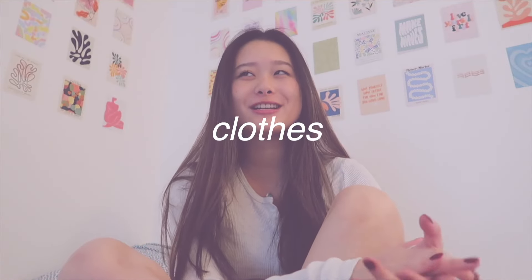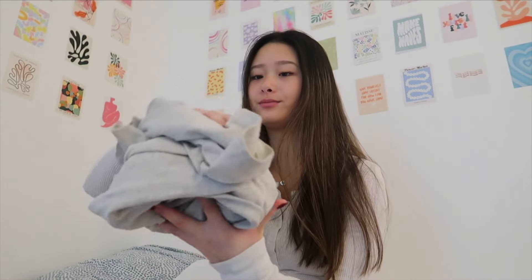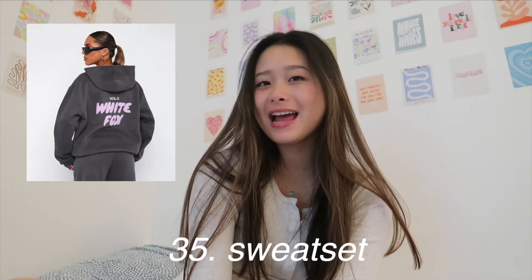Now moving on to clothes, which is also my other favorite category. First, the Acne Studios scarf — these look so cute and cozy, they're a bit more expensive but I love the look of them. A Brandy PJ set — I have like four of these and I still want more because they're so comfortable and adorable. You could also do a Victoria's Secret pajama set or a Roller Rabbit PJ set. And then the Brandy Priscilla pants — I wear them at least twice a week because they're so comfortable. You can ask for a hoodie from your favorites like Aritzia, White Fox, Essentials, or Skims.